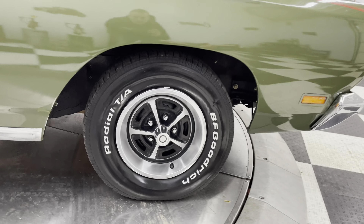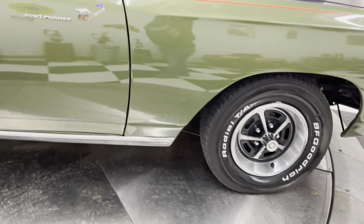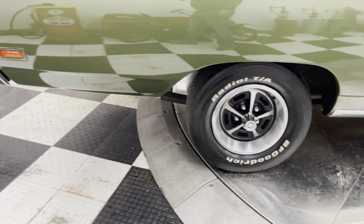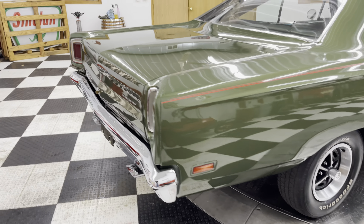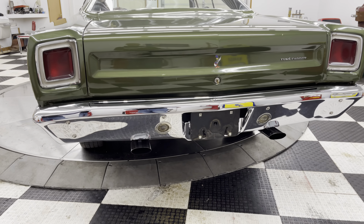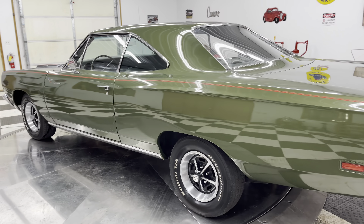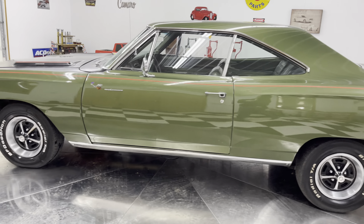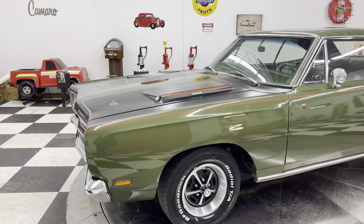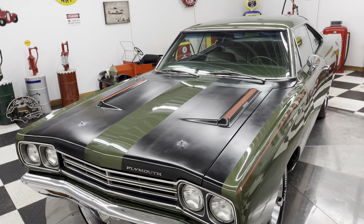It's got raised white letter BF Goodrich tires, front and back. The chrome's in great shape, stainless is all good — this is a beautiful car. Bright work looks good on it. It's got the cool matte black stripes on it.